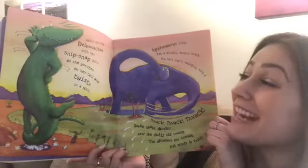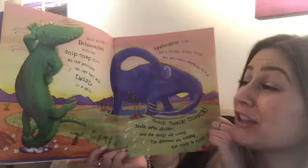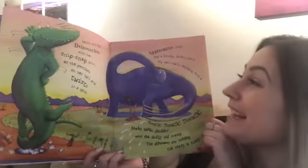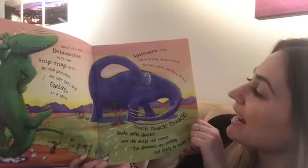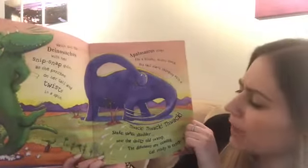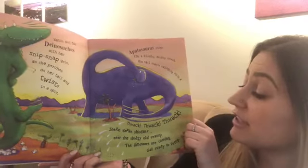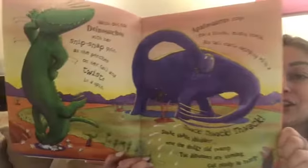Watch out for Dinosuchus with her snip snap grin as she perches on her tail and twists in a spin. Apatosaurus stops for a slushy mushy snack. His tail starts swinging with a thwack, thwack, thwack. Shake, shake, shudder near the sludgy old swamp. The dinosaurs are coming, get ready to romp.